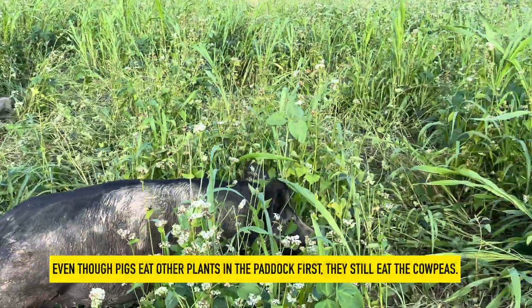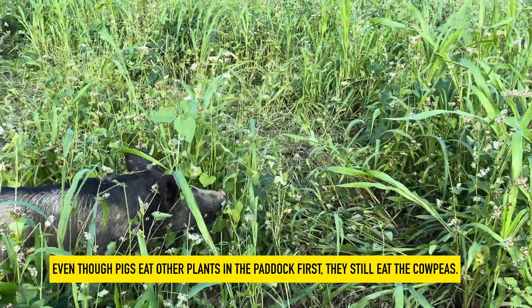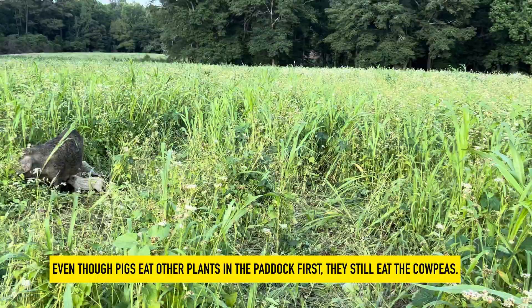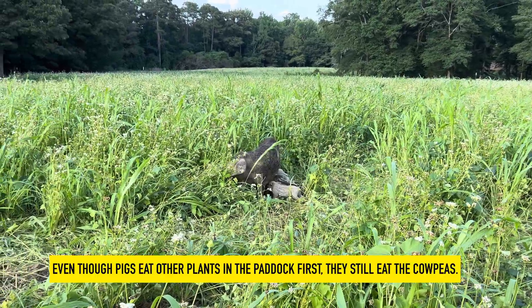You may notice that the pigs in this paddock have been eating the buckwheat — this Berkshire gilt is doing that right there. At the moment, they're more interested in the buckwheat.